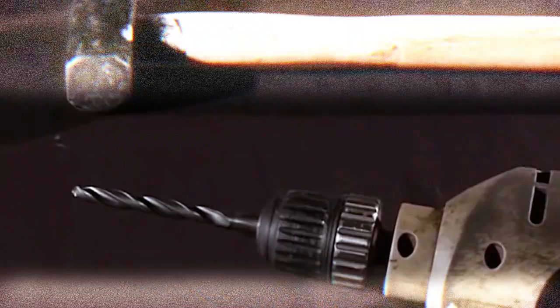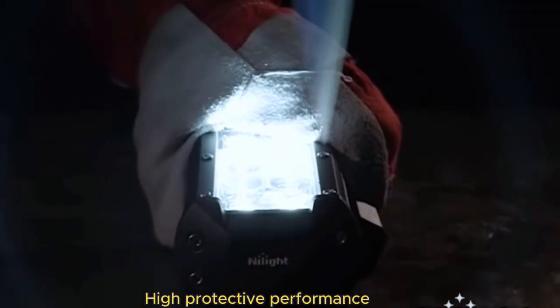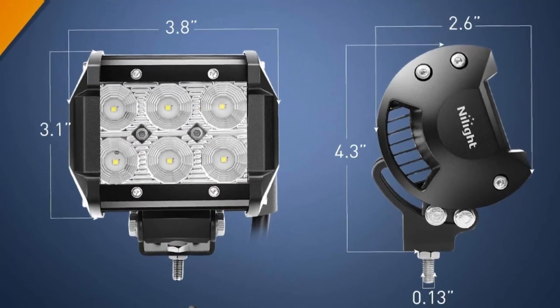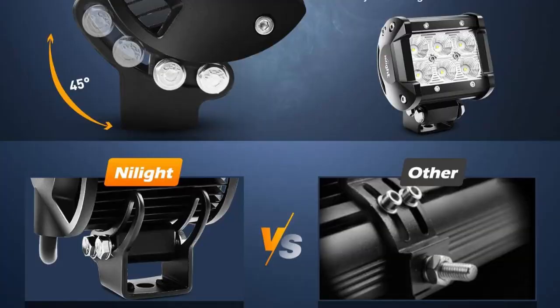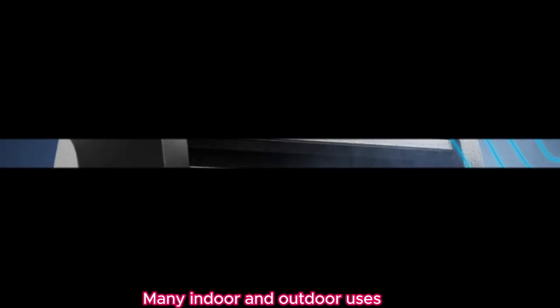Designed with versatility in mind, these LED pods are suitable for a variety of vehicles. The Nylite LED pods are not just practical — they also enhance the aesthetic appeal of your vehicle. The sleek design integrates seamlessly with the overall look, providing a modern touch while boosting functionality.